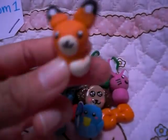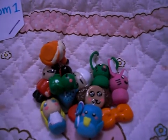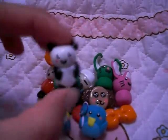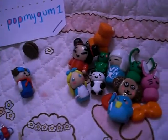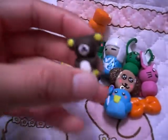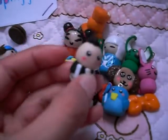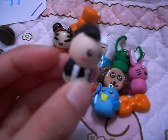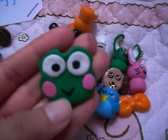This kawaii frog, this penguin holding a lollipop, a fox, a kawaii panda, a real kuma, and this chibi with a mohawk.